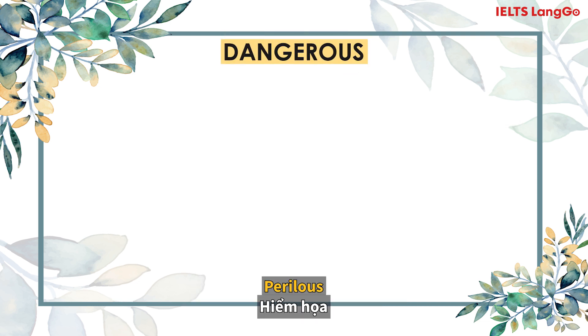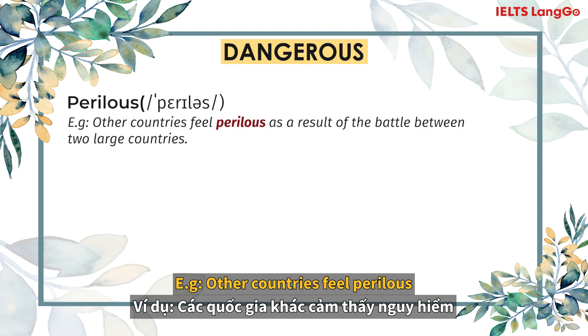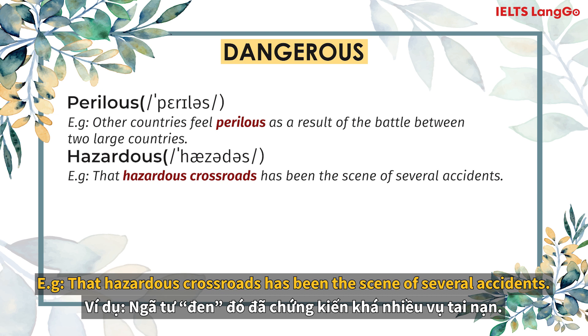Dangerous. Perilous. Other countries feel perilous as a result of the battle between the two large neighbouring countries. Hazardous. That hazardous crossroads has been the scene of several accidents.